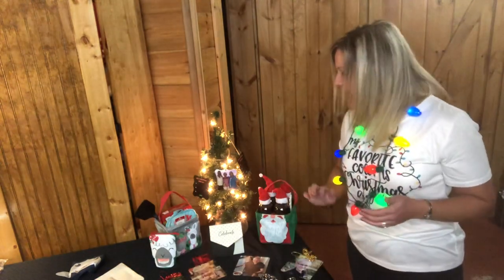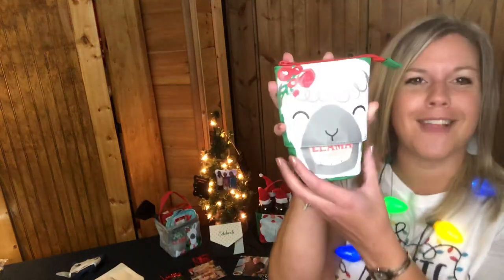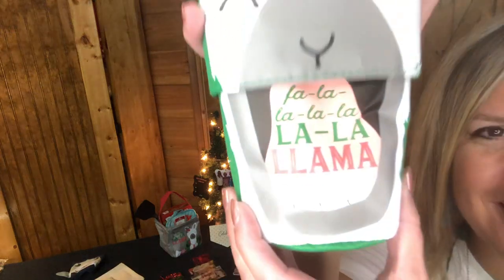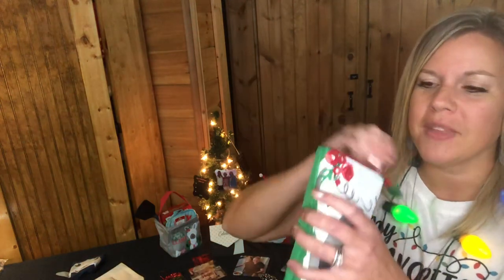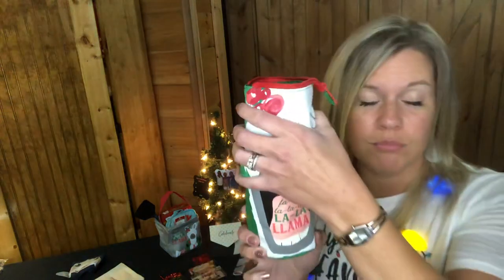Moving on to another llama item — this is the Hide and Peek Pouch. It says 'Fa La La La Llama' and is super cute. It slides up and down like this and has a zipper closure on top. It's not thermal-lined, but it can hold a 16-ounce water bottle.